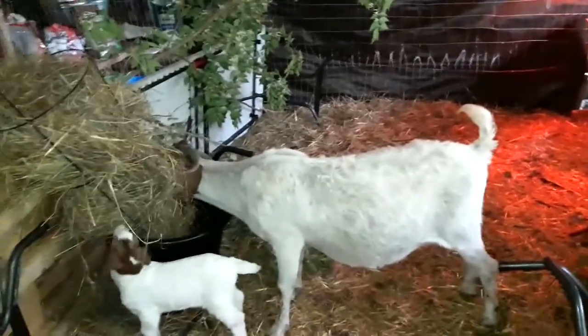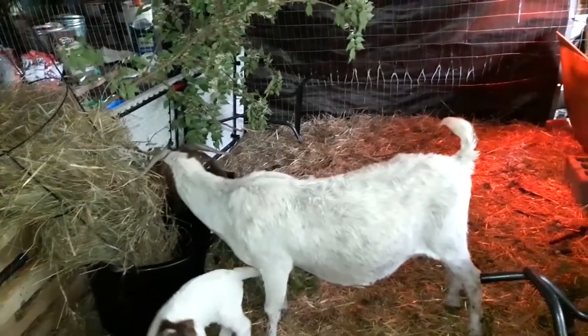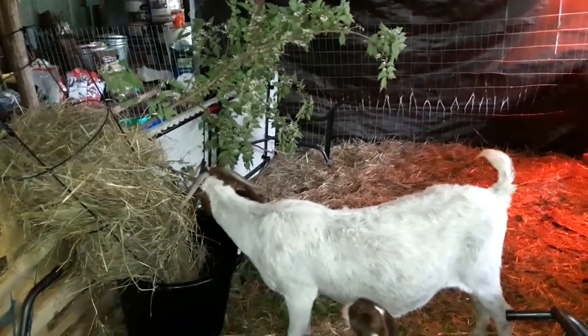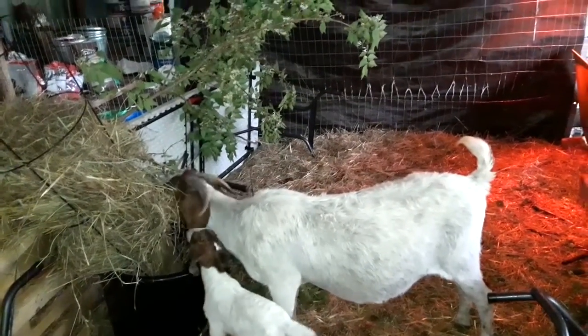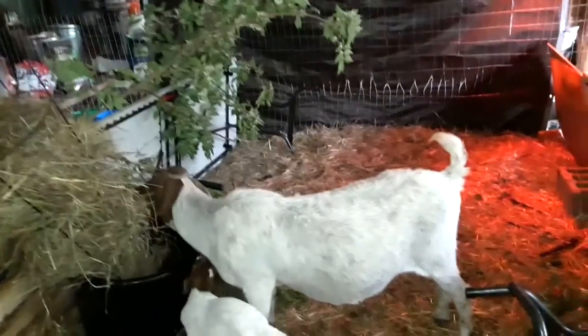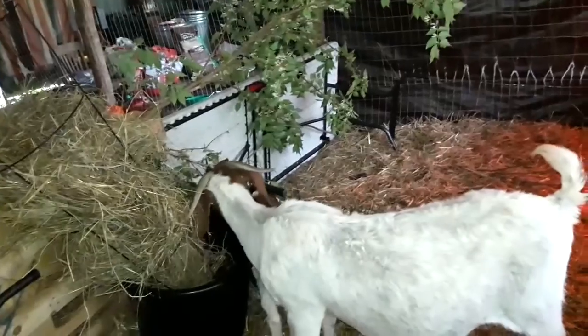This is our goat on this side. She's with her baby and she's munching on Honeysuckle too. We have temporarily barricaded them in because of the babies — we've got makeshift barricades. But she's actually eating Honeysuckle and not hay.